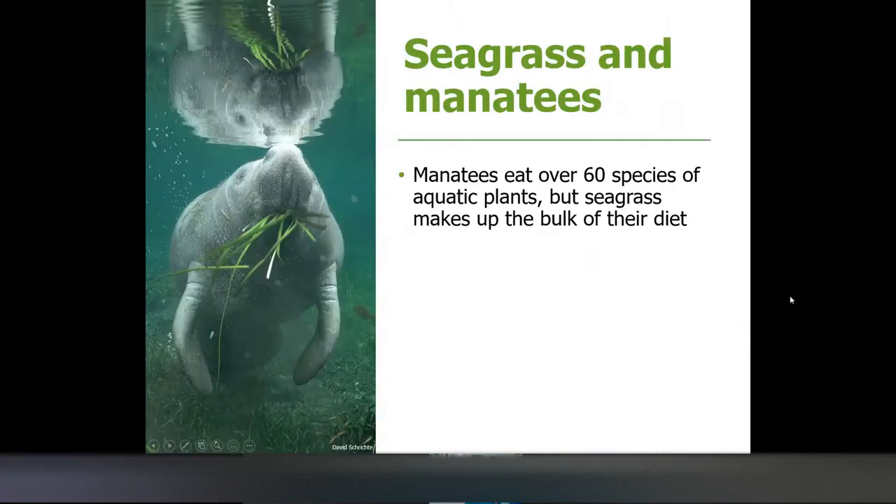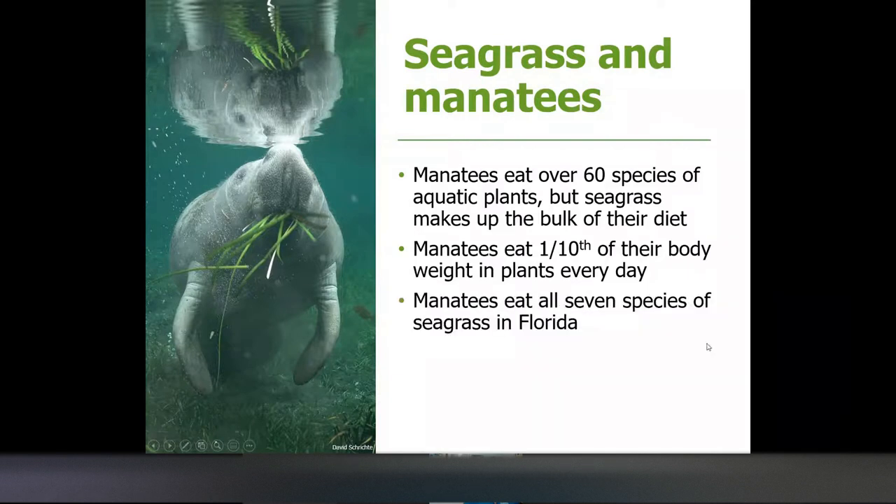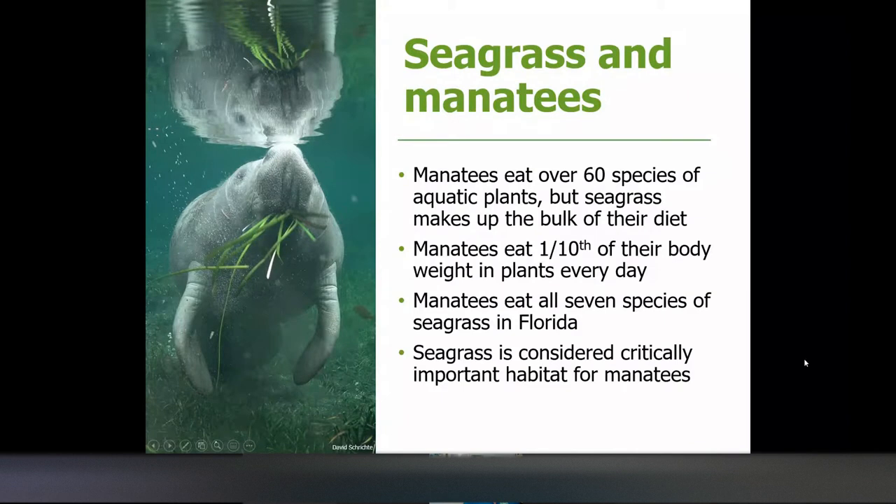Seagrass and manatees — why is seagrass important for manatees? Manatees eat over 60 species of aquatic plants. They're generalist herbivores — not really picky — but seagrass makes up the bulk of their diet. Manatees eat one-tenth of their body weight in plants every day, so a 1,000-pound manatee will eat 100 pounds of plants in a day. Manatees eat all seven species we have in Florida, and seagrass is considered critically important habitat for manatees.